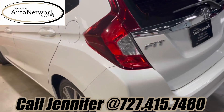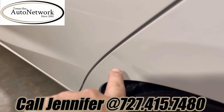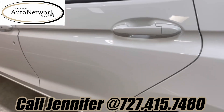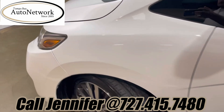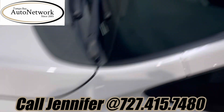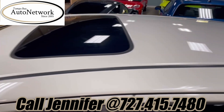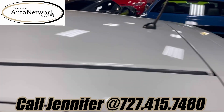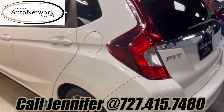Coming down the driver side, the rear quarter does have a little ding here, but other than that, both doors and the fender look fantastic — nothing really to show you there. The windshield looks good, and so does the roof — no heavy scratches, dings, or dents.